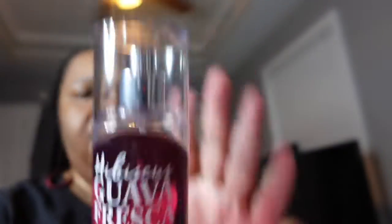Oh, let me show y'all my scent for today — this is getting way too long, I'm trying to keep my talking at a minimum. Pink Coffin and Hibiscus Guava Fresca — that's my scent for today. The shorter the clip the less editing I have to do, so I will see y'all later.